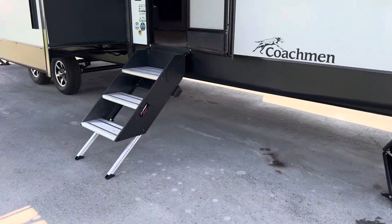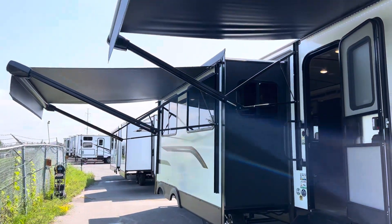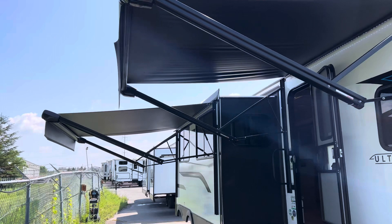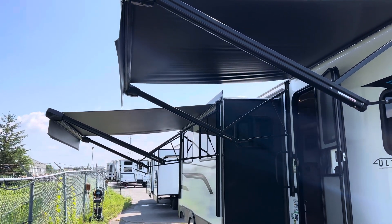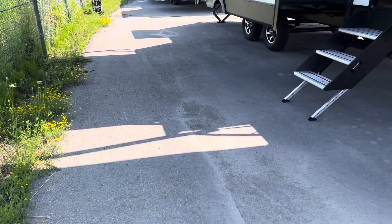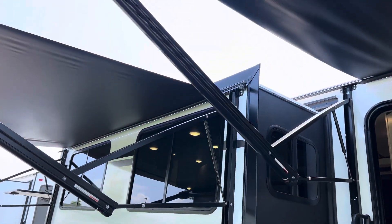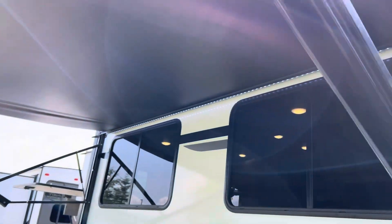We have our four stabilizer jacks, solid steps, and an easy grab handle. And look at this folks — two awnings on the outside, covering a lot of ground and giving you lots of shade. They also come with LED lights underneath the awning.